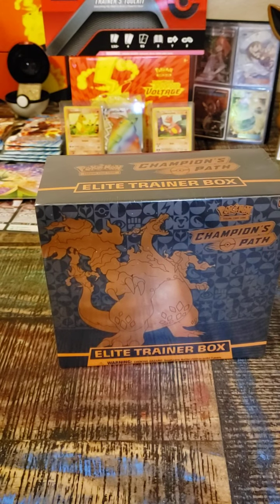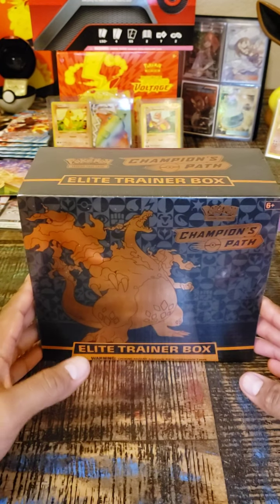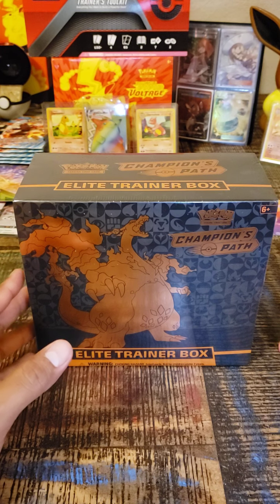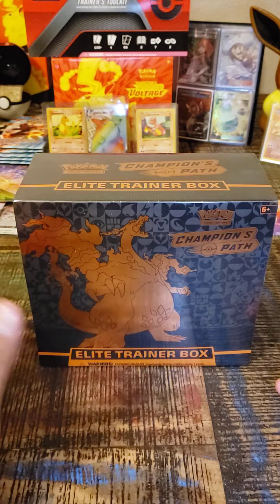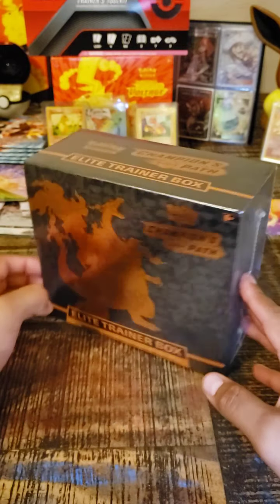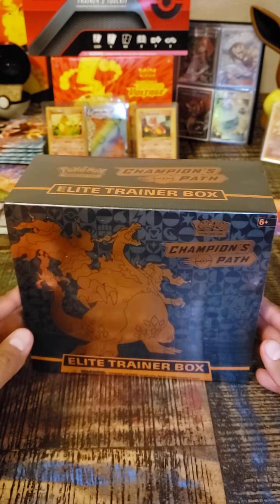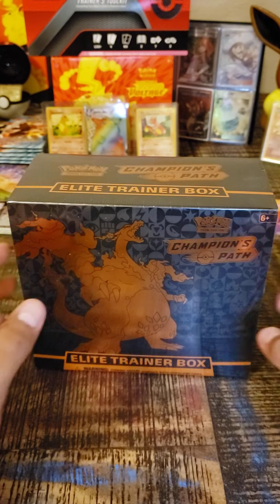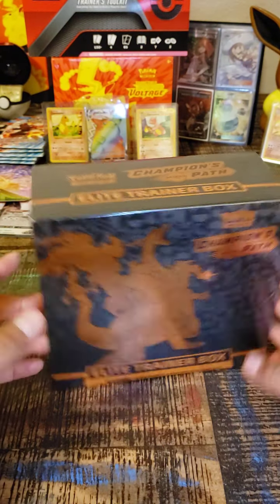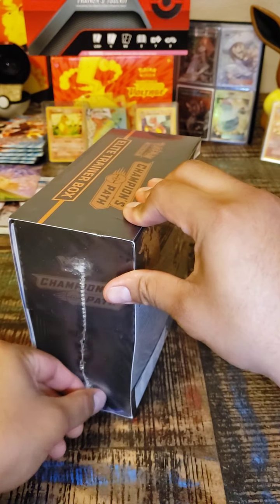How y'all doing guys? For tonight's video I'm opening up my first ever Elite Trainer Box from Champions Path. I haven't ever bought one because I don't want to spend 70 or 80 bucks online. So I just waited around and I bought this at Barnes & Noble, which is really odd — I didn't expect to find it there, just sitting on the shelf by itself. Hopefully I get lucky. Subscribe and enjoy the video — let's get to it!